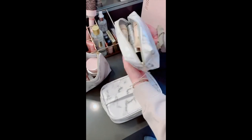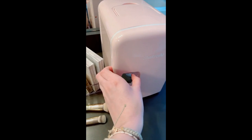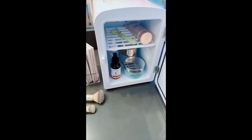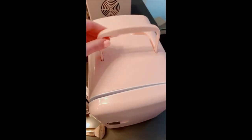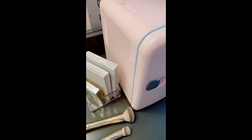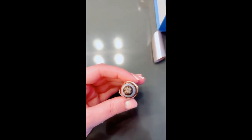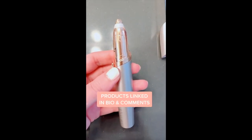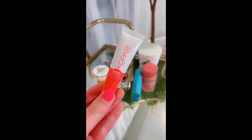If you have skincare products that need to be refrigerated, this little mini fridge is perfect — it doesn't take up a lot of room and it's the perfect size for some products. It could also be used for drinks or food at your desk, office, or even your car. My brows have suffered during quarantine, so I got this flawless brow pen — it just helps to keep up on my brows in between wax appointments.